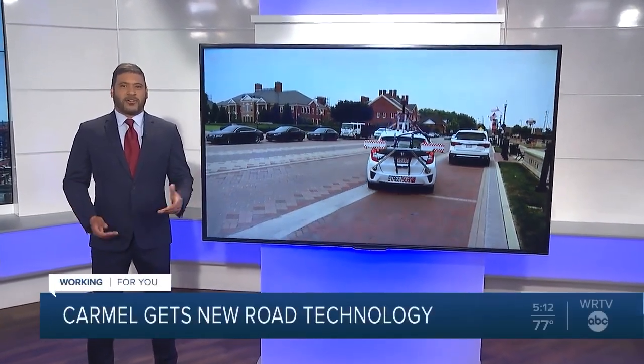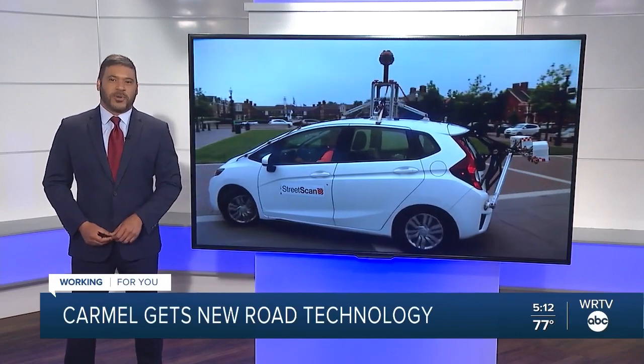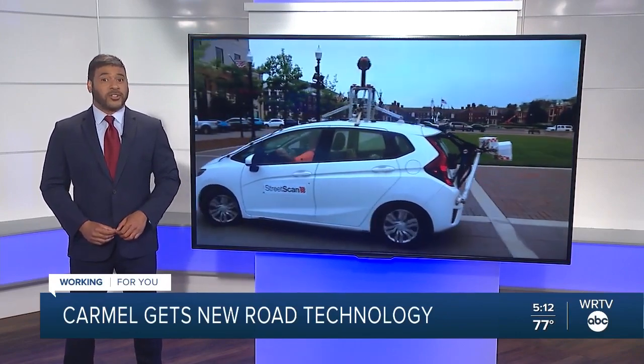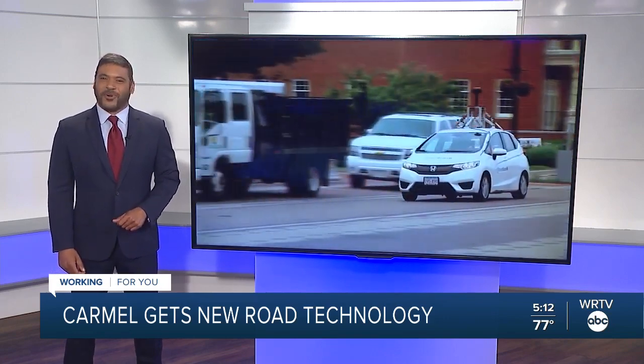If you're driving the streets of Carmel, you may come across this unusual looking vehicle. It is a new way to determine what roads need to be fixed and could save taxpayer dollars in the process. WRTV's Meredith Hackler shows us how it works.